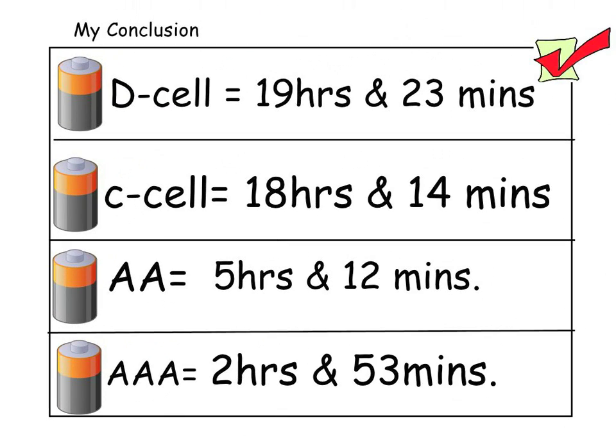My conclusion: the D cell battery lasted the longest. My guess was correct. It lasted 19 hours and 23 minutes. That must mean it has the most energy of all the batteries.